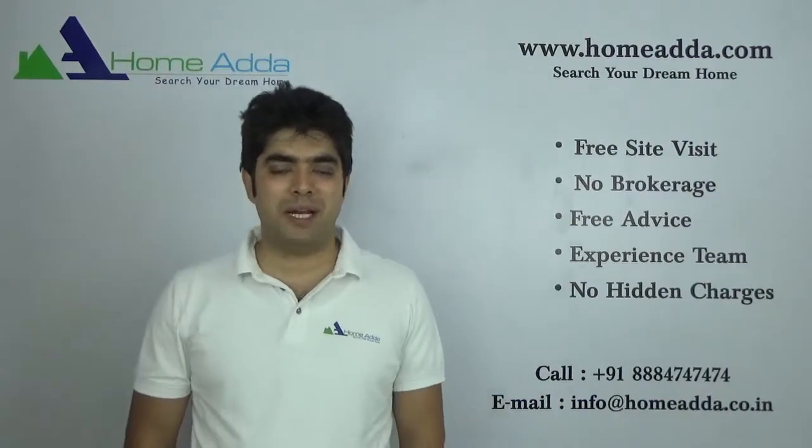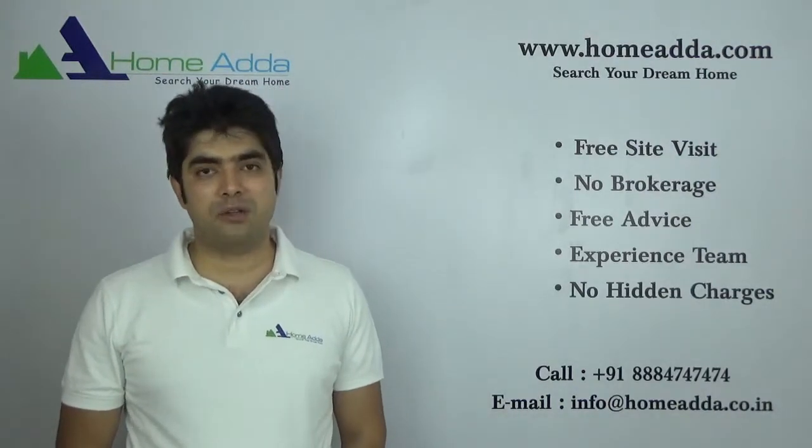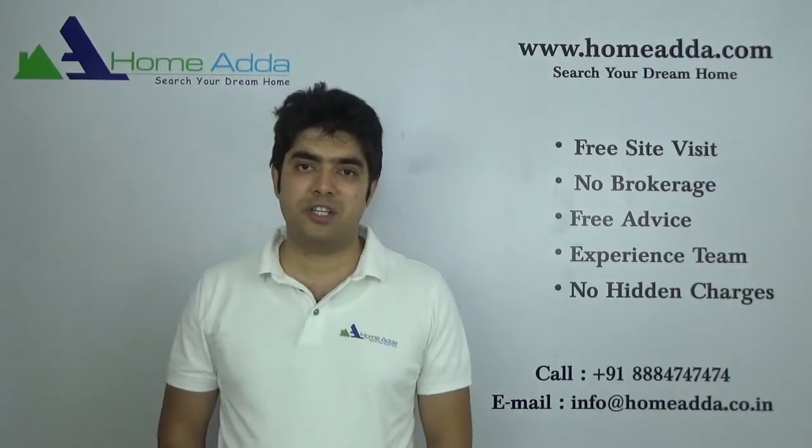Hi, welcome to HomeMutter.com. My name is Sahadev. I am going to take you through the floor plan of villas in the Prestige Augusta Golf Village project.